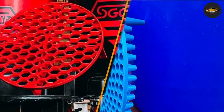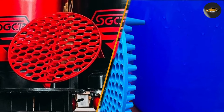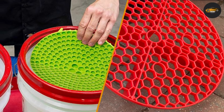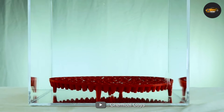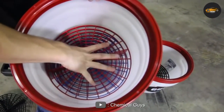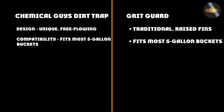So, which one should you choose? Both Chemical Guys Dirt Trap and Grit Guard are excellent products that are highly rated by car enthusiasts. However, there are some key differences to consider before making your choice. One of the biggest differences is their design: the Chemical Guys Dirt Trap has a unique design that allows water to flow freely through the trap, while the Grit Guard uses a more traditional design with raised fins that help separate dirt and debris from your wash mitt. Some car enthusiasts prefer the Chemical Guys Dirt Trap's design, while others prefer the Grit Guard's.